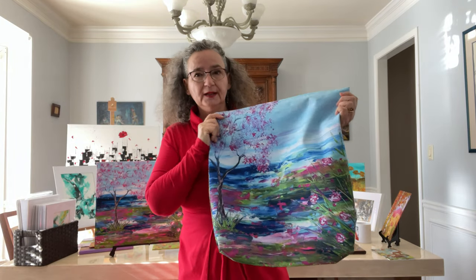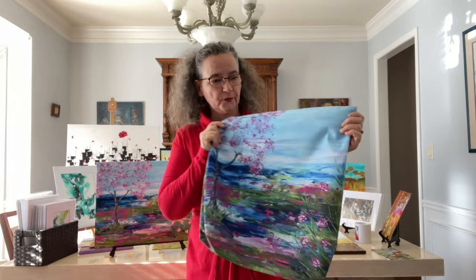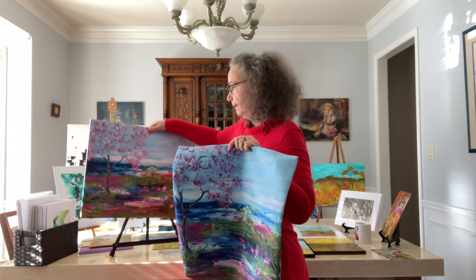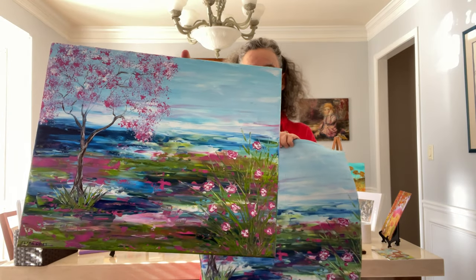I'm really happy with how it came out with the colors and the print as well. This is my original painting — it's called Spring.